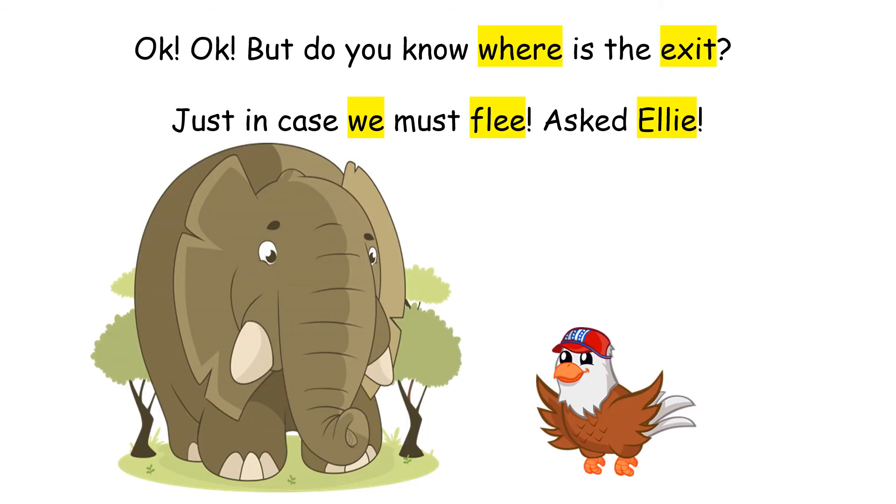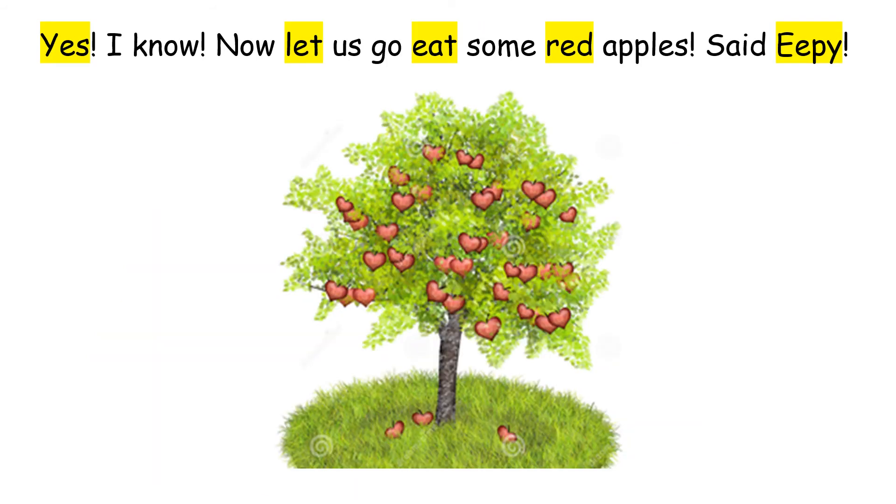If you meet anyone, tell them we came to see our friend the bee. But do you know where is the exit? Just in case we must flee, asked Ellie. Yes, I know. Now let us go eat some red apples, said Eepy.